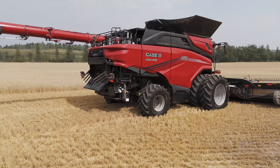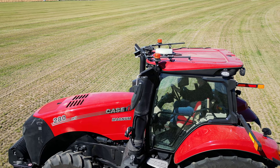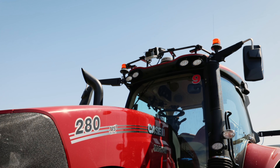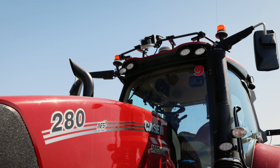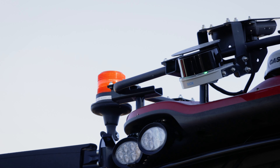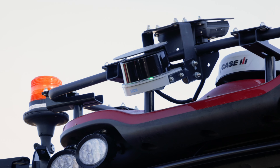Another announcement from Case IH — they kind of did this at CattleCon — they've got a new LiDAR sensor that can detect the size of the windrow and then place the tractor and/or baler where it needs to be. That was pretty cool.